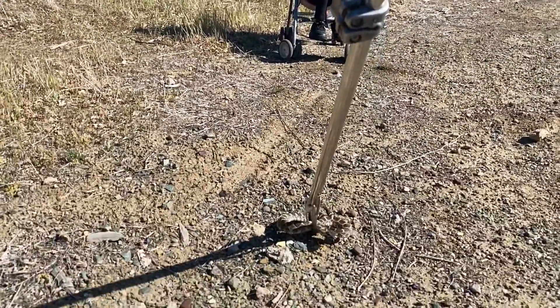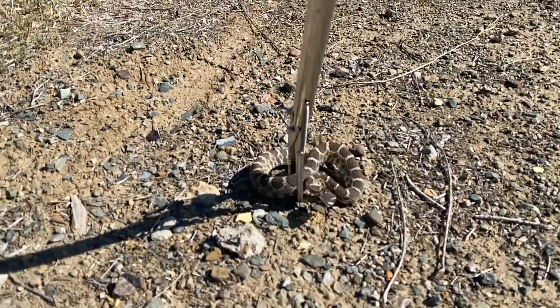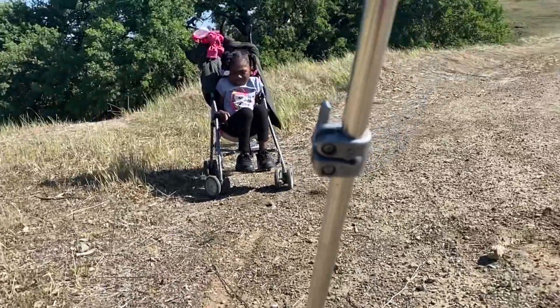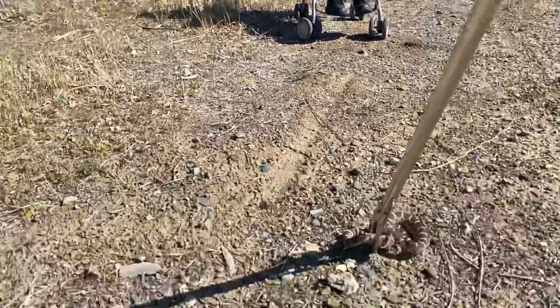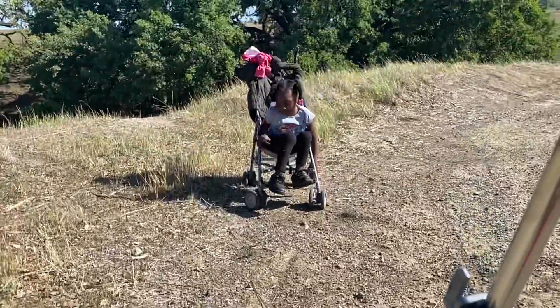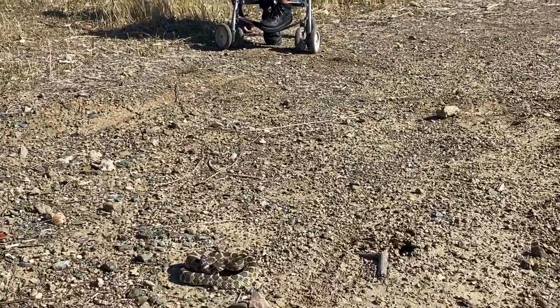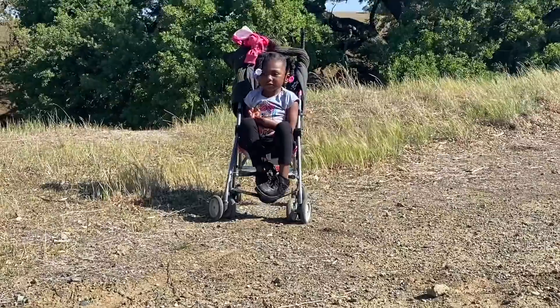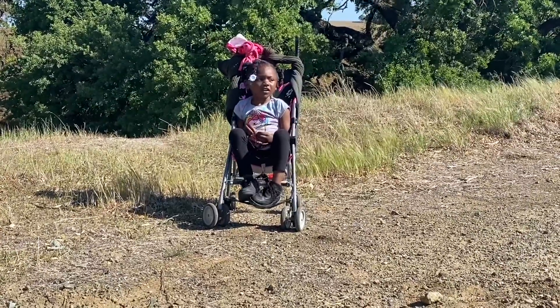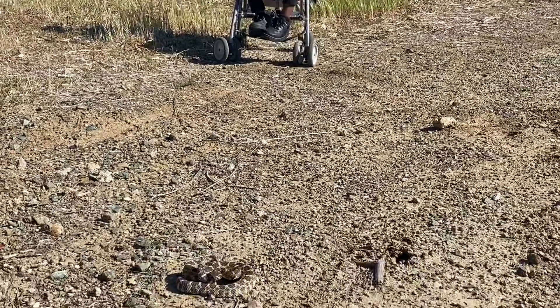Look what we found — the princess and I. Got a northern Pacific rattlesnake. Got her at a safe distance, y'all. She's used to this. Now, what is it? It's a rattlesnake. What do they eat? They eat mice and rabbits. Mice and rabbits and what else? And rats. And rats? Oh, you're so smart.